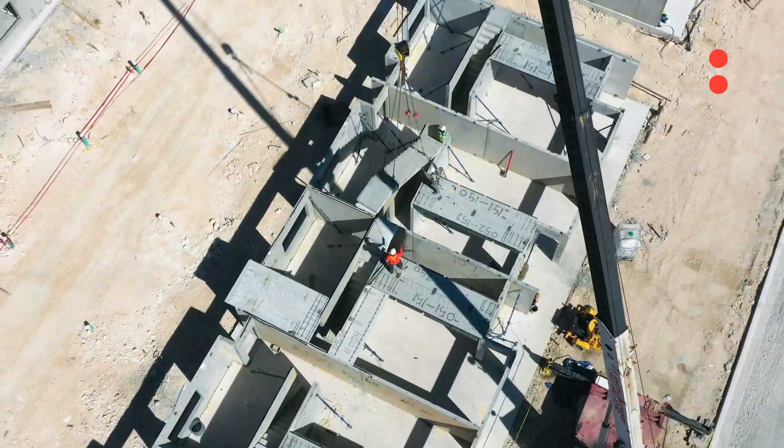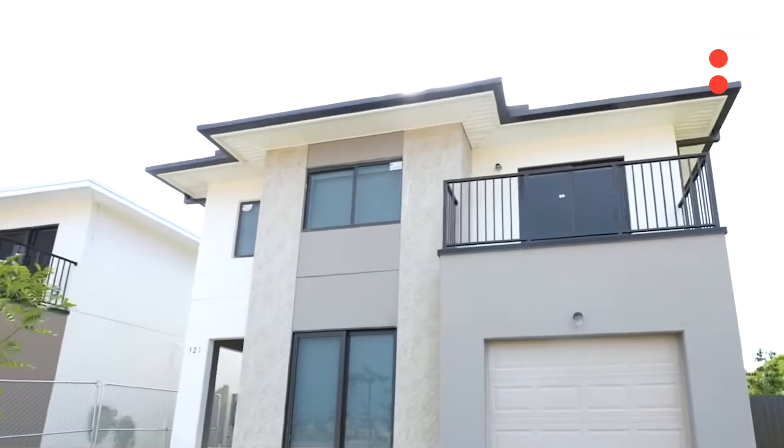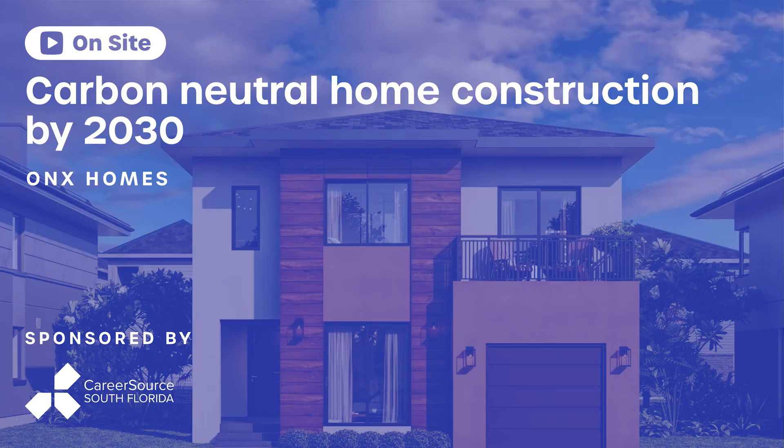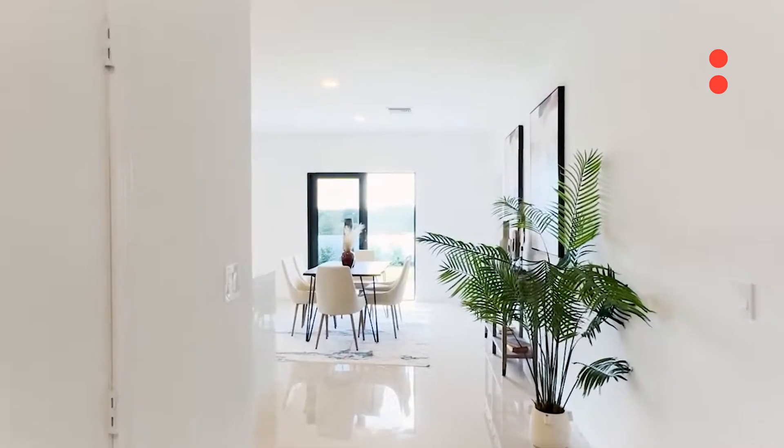If you have a home that can get built faster, if you have a home that can last for a long period of time, that costs less to operate on a monthly basis, that's the future of homes. And Onyx is on the forefront of it.